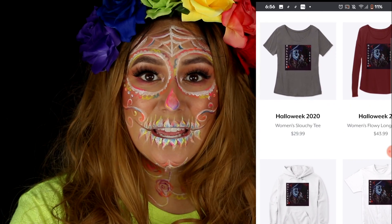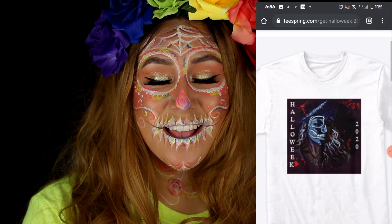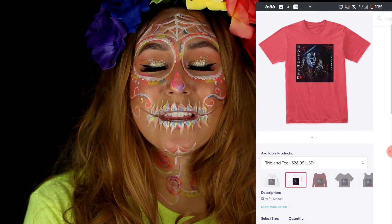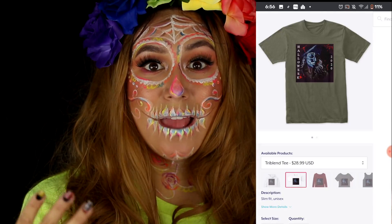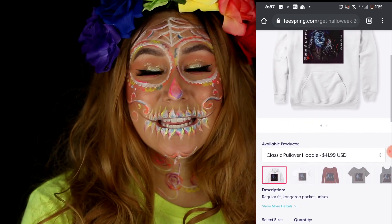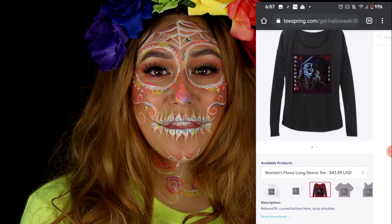The third one I created is the Halloweek 2020 shirt. It is a pirate skull type of shirt, and it's actually my face for one of the looks. I think it turned out so cool — to me it looks very retro. If I could get that design on a faded shirt I would absolutely die. Maybe next year I'll actually print and do my own shirts, like pick out my own shirts rather than going through Teespring. But those are the three options — the pirate Halloweek 2020 design comes in sweatshirts, t-shirts, and tanks, which I think is super cute.